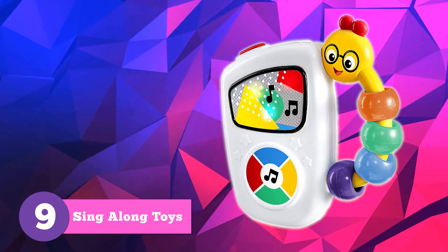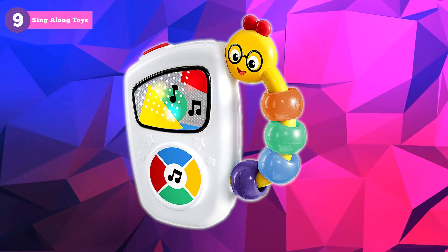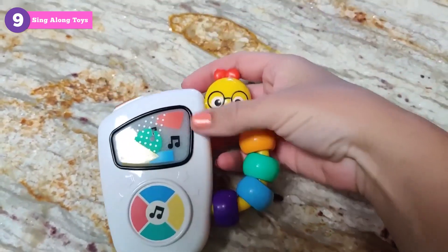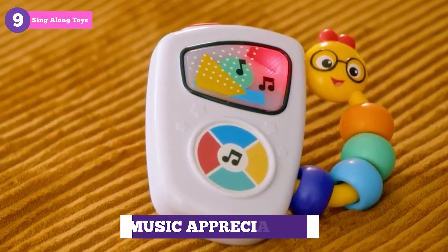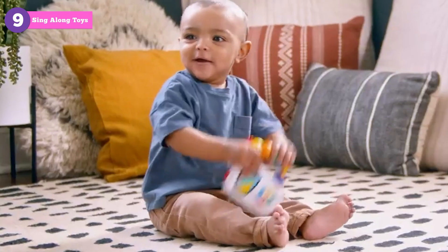Introduce your baby to the world of music with the Baby Einstein Take Along Tunes Musical Toy. This colorful, easy-to-hold toy plays seven classical melodies, encouraging auditory development and music appreciation as your little maestro dances along.